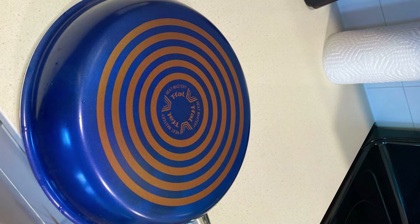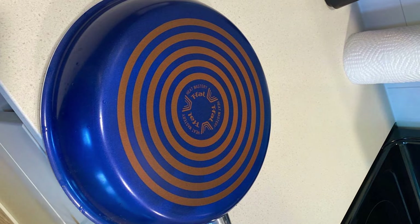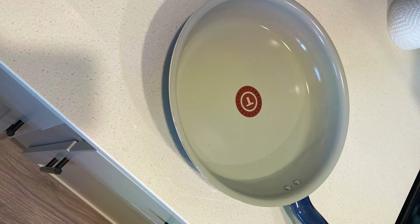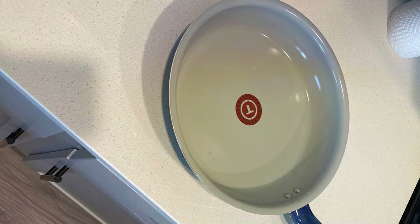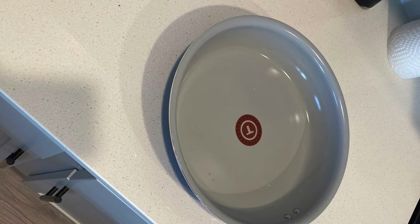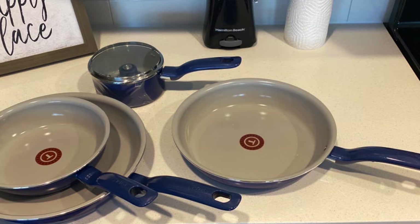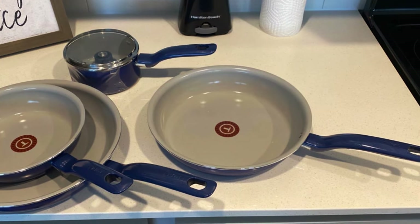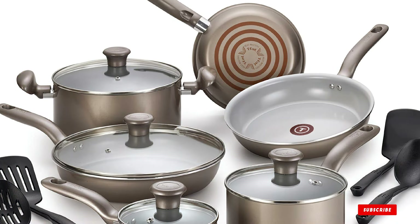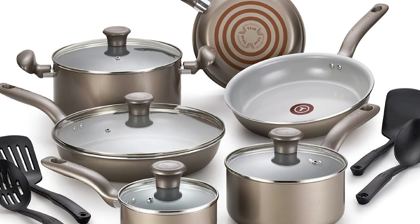The ceramic non-stick coating not only enhances your cooking skills, but also promotes a healthier lifestyle by requiring less oil and being PFOA, lead, and cadmium-free. With a range of pots and pans to suit your culinary needs, this cookware set is versatile and easy to clean, thanks to its dishwasher-safe design. The ergonomic handles provide a comfortable grip, making cooking a breeze. In summary, the T-Fall Initiatives Aluminum/Ceramic Nonstick Cookware is a sustainable and high-performance addition to your kitchen, helping you reduce your environmental impact.